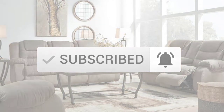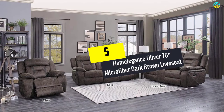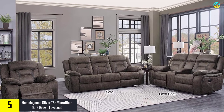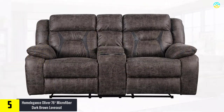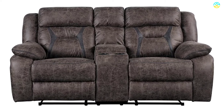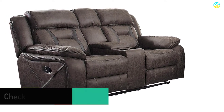Starting at number five, we have the Home Elegance Oliver 76-inch microfiber dark brown loveseat. This double reclining loveseat is composed of polished microfiber, blending contemporary styling with traditional comfortability. The stylish beige-colored stitching on the polished microfiber cover enhances its appearance. Over-padded pillows on the headrest and armrest offer enhanced comfort, and the robust wood seat supports up to 600 pounds.